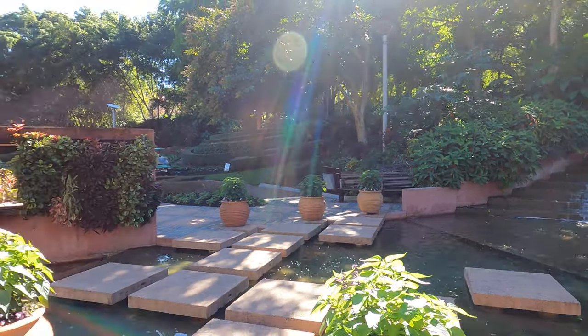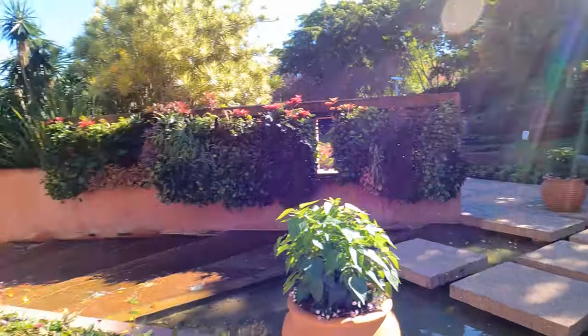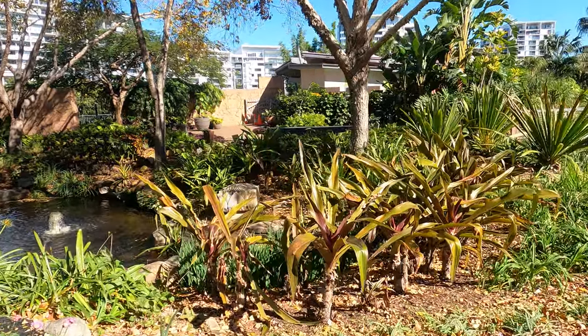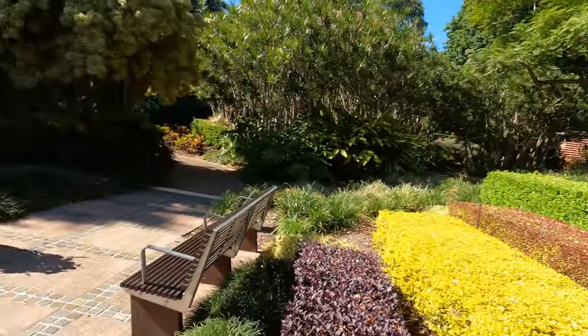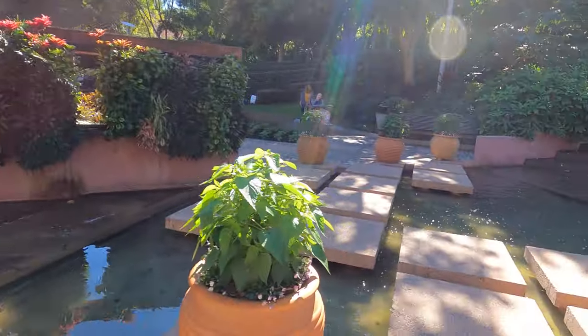There's a beautiful waterfall here with a pathway which we can walk across, and a lily pond with a few chameleons running around. Oh, there's one there behind the plants! You thought you could get away — they're really good at camouflaging, aren't they. So yeah, this is the parkland and we can walk across.